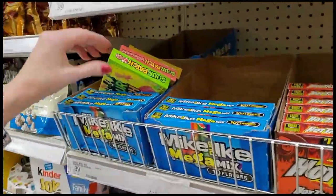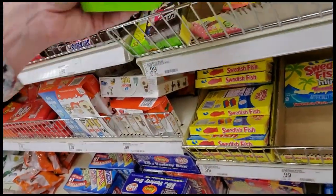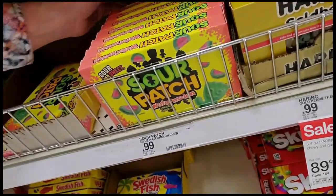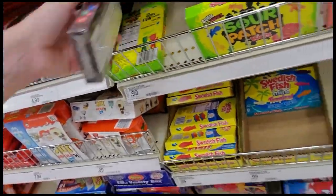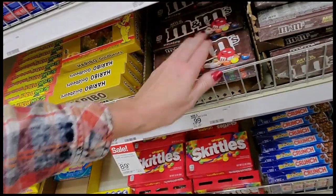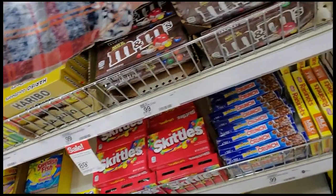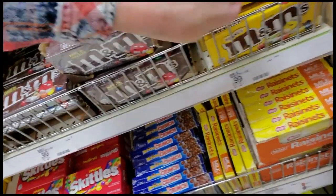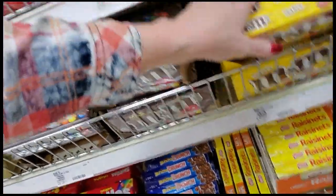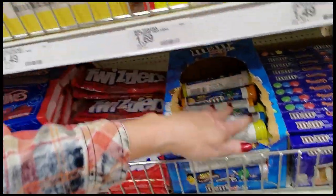Hot Tamales. Sour Patch Kids. Sour Patch Watermelon goes here. Take the box out. These are just Sour Patch Kids. And then we have regular M&Ms right here. Peanut M&Ms — look like they have a car wreck right there. Little M&M Minis — those are good.